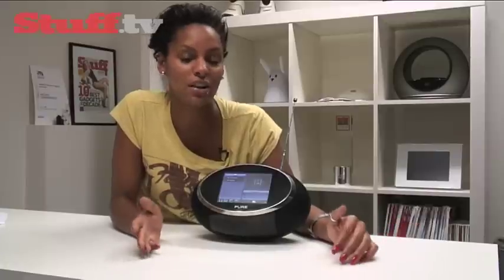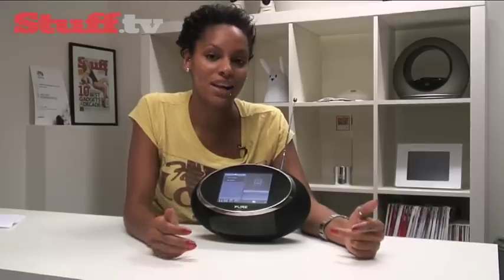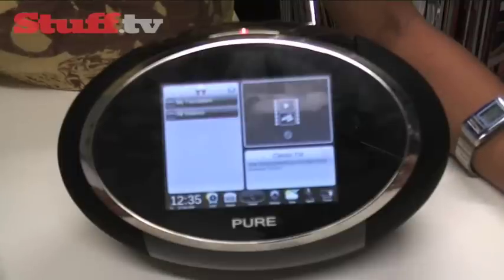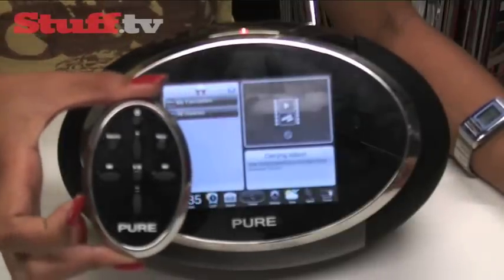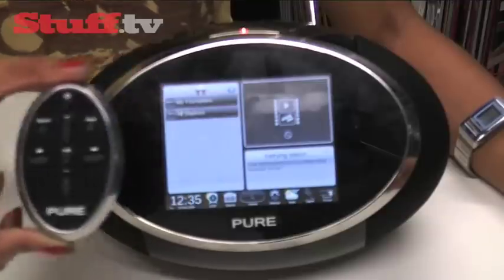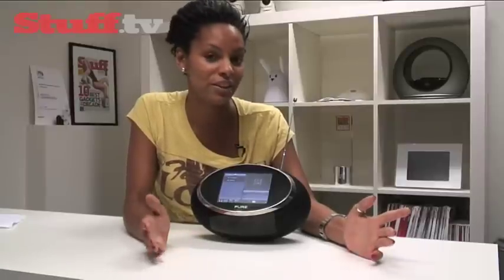Other features include an alarm and a kitchen timer to help you out with those boiled eggs in the morning. It comes in four colours: black, yellow, white and red. There's also an RF remote on hand for when you're feeling a bit lazy. This is a pre-production model, so clearly the sound quality and the device is only going to get better, and for £250 it's a pretty good deal.